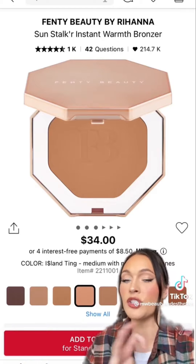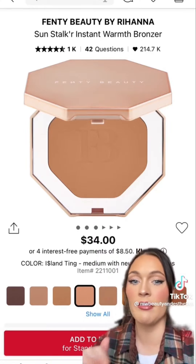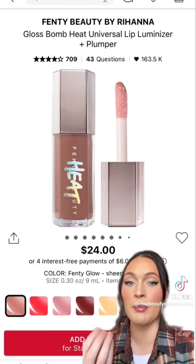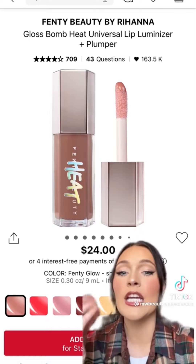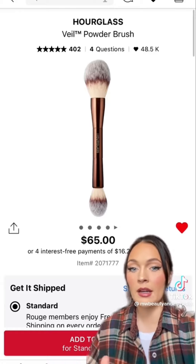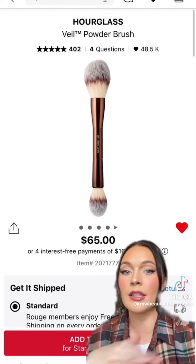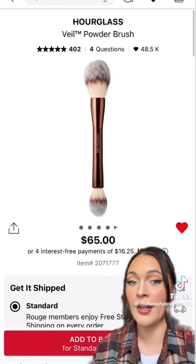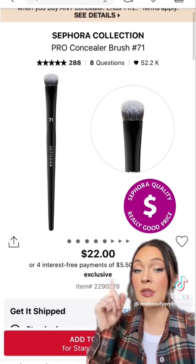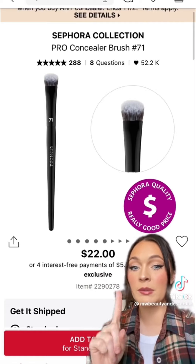I love these Fenty bronzers — her shade range is insane and they're so pigmented and blendable. Definitely worth picking up during the sale. I also recently bought her Heat Gloss — it's so pigmented and plumping, I have it on right now and it's gorgeous. There's also a splurge-worthy dual-ended brush that I've had in my kit for years and it's still in perfect condition — I use it on all my clients and it's worth it. Sephora Collection is 30% off, so that's a great time to pick up brushes — I love their concealer brush that fits into all the little nooks and crannies of your face.